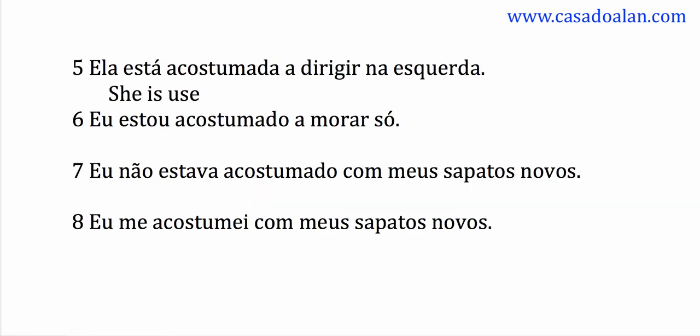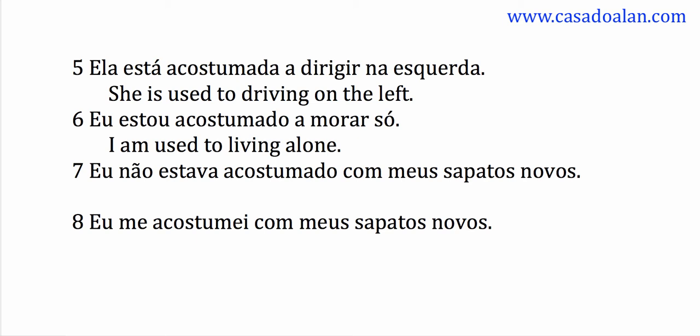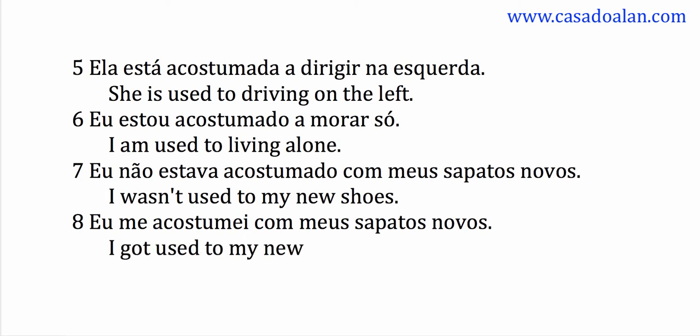She is used to driving on the left. I am used to living alone. I wasn't used to my new shoes. I got used to my new shoes.